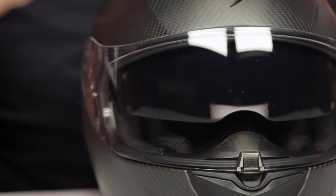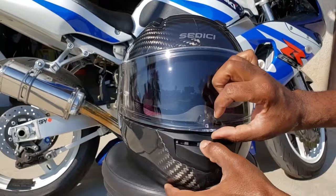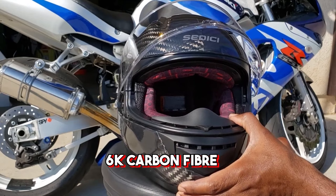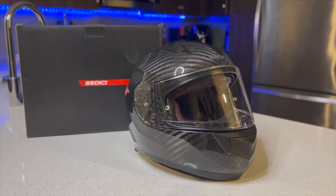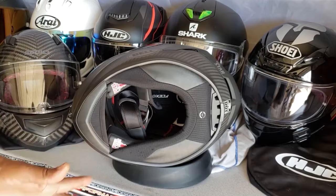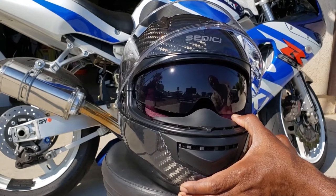Number 9: Sedici Strata 2 Carbon — $350. With motorcycle-specific features, the Sedici Strata 2 Carbon helmet improves your riding experience while keeping you safe and comfortable. A unique combination of 6K carbon fiber creates the aerodynamic shell, resulting in a light exterior without sacrificing strength. The newest Strata helmet has a third shell size added to fit more snugly on your head and prevent the dreaded bobblehead appearance.